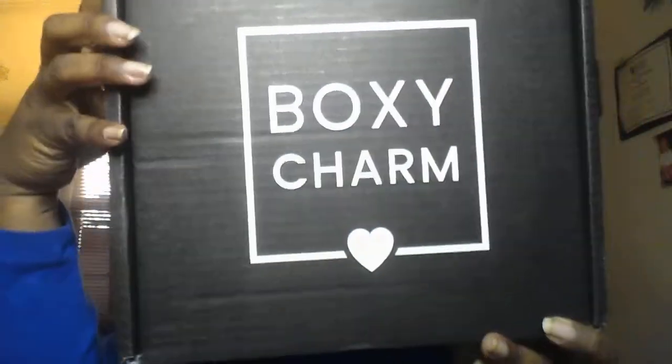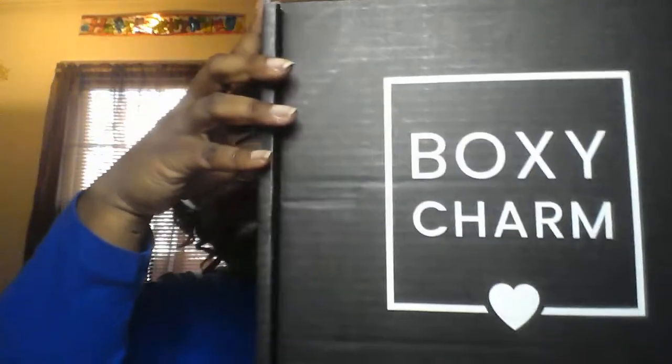Good afternoon and welcome to Tanya's Beauty Box. I am Tanya and I am here to share with you my BoxyCharm. I just got my BoxyCharm in the mail a few moments ago and I thought I would go ahead and share it with you guys. I'm taking a moment so that this can hopefully make the thumbnail. BoxyCharm time!